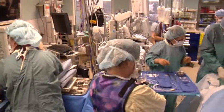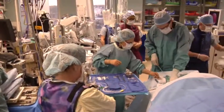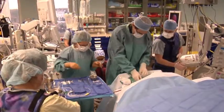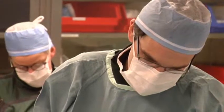In an Alberta first, local cardiac specialists are now repairing leaky heart valves using a minimally invasive procedure that reduces hospital stays, speeds recovery and leaves smaller scars.